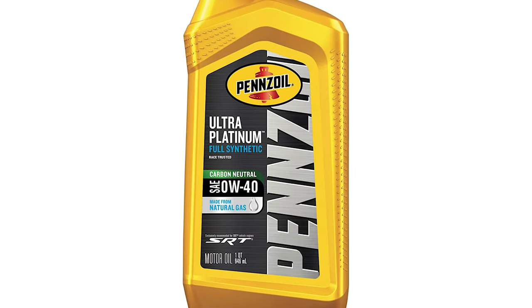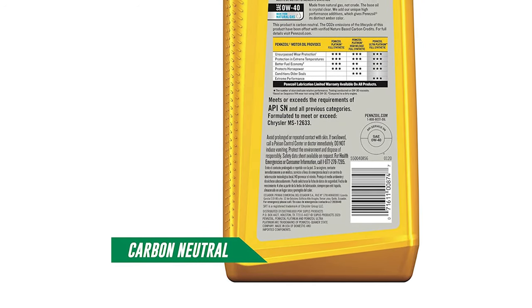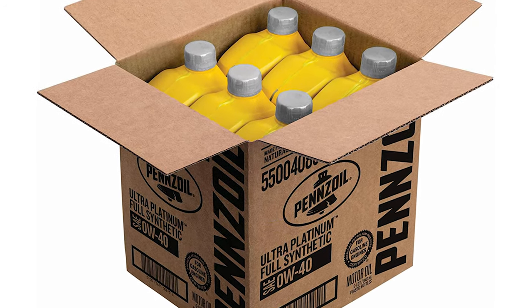Pennzoil Ultra Platinum provides faster low-temperature oil flow thanks to its extremely pure base stock. It meets or exceeds the vast majority of industry standards, from Dexos 1 to ACEA, including dozens of vehicle manufacturer standards.